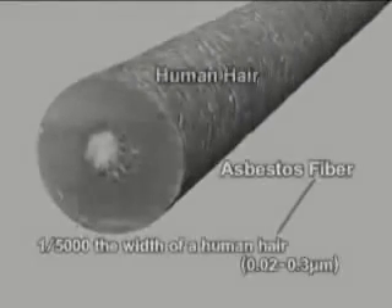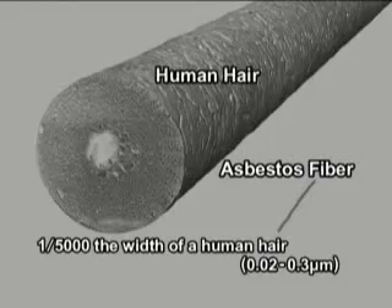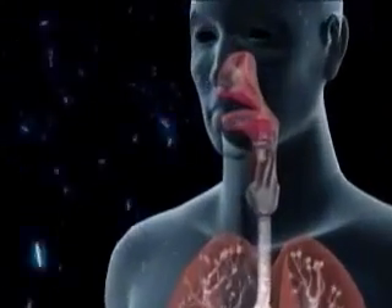Asbestos fibers are much finer than a human hair and are invisible to the naked eye. When they are released, they float in the air and are sometimes breathed in by human beings.